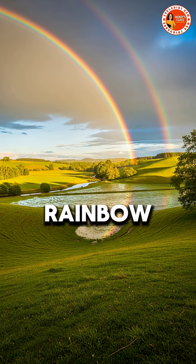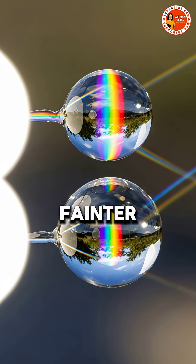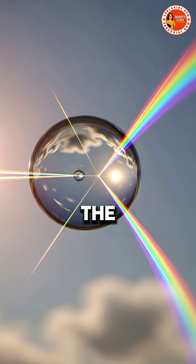Sometimes you can even spot a double rainbow — the second one fainter and reversed, caused by an extra reflection inside the raindrops.